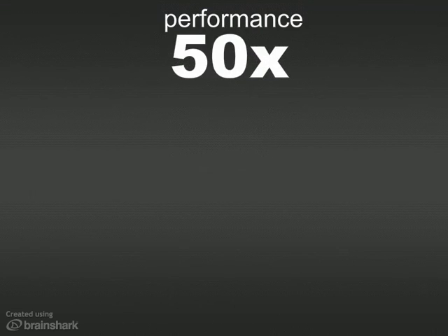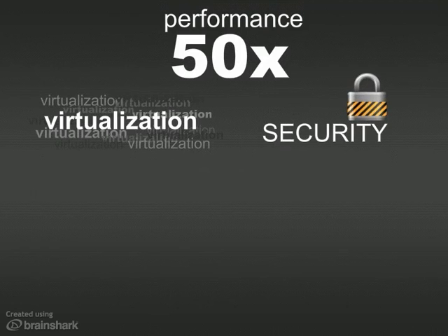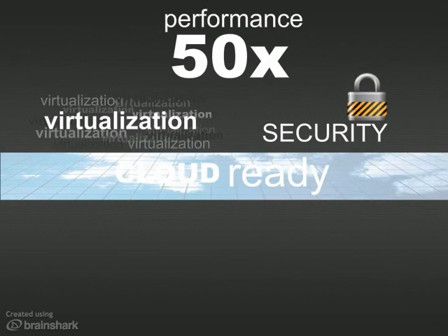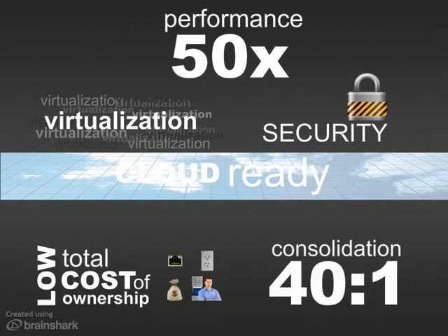Since Solace's appliances support virtualization, each one can meet the messaging needs of many applications and departments, which means they're cloud-ready and offer the TCO savings of a server consolidation ratio that's up from 20-to-1 to 40-to-1.